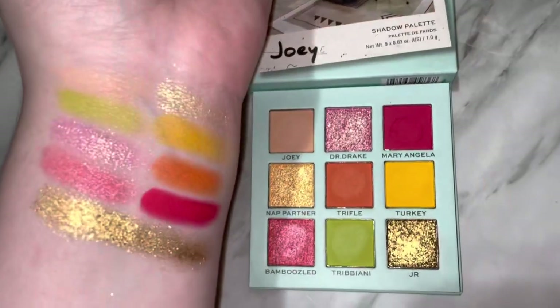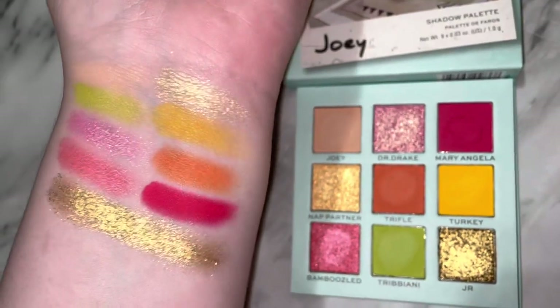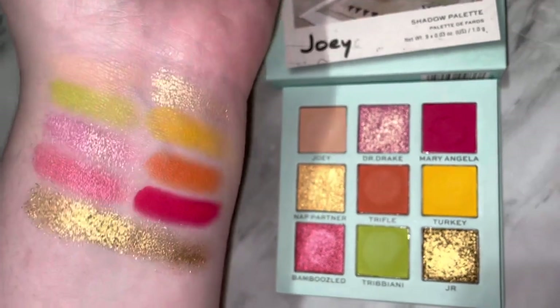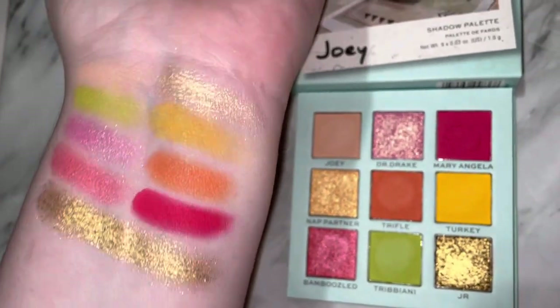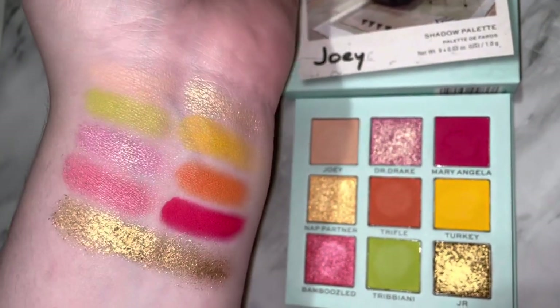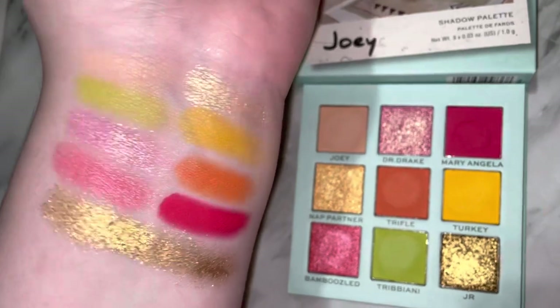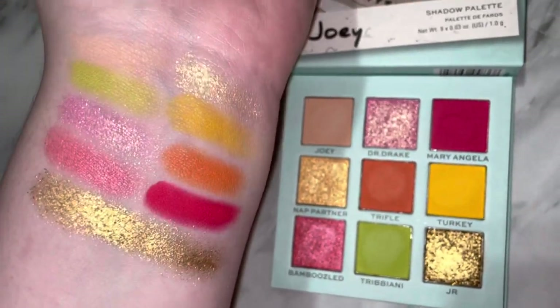The palette swatched really well. I don't have any issues with any of the shades. We all know swatches don't dictate how they will work on the eyes, but the eyeshadow swatched well. I really like the matte formula. I've used Revolution eyeshadows before, so I roughly know how I like their formula, and I really like the mattes.